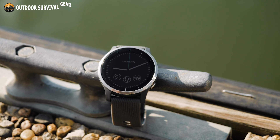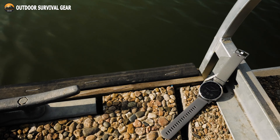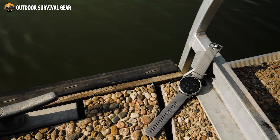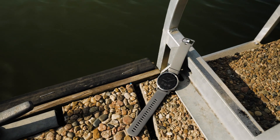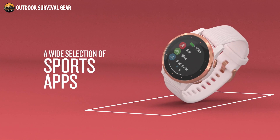The always-on, sunlight-readable Garmin Chroma Display technology is housed under durable Corning Gorilla Glass 3, that's tough enough for you to go all in during your activities. Maintain your fitness routine with the Garmin Vivoactive 4S, and make your watch your very own personal trainer.